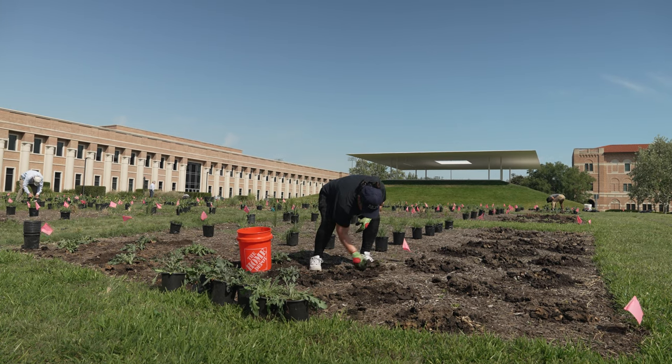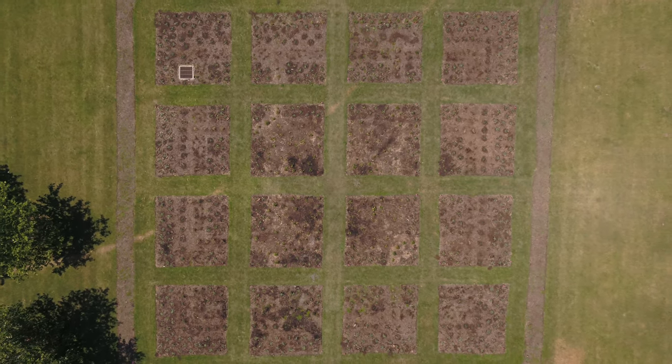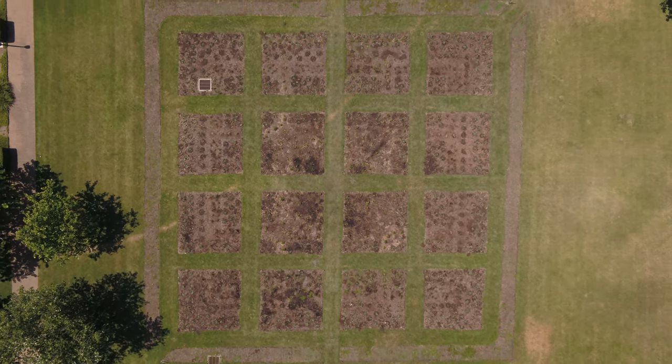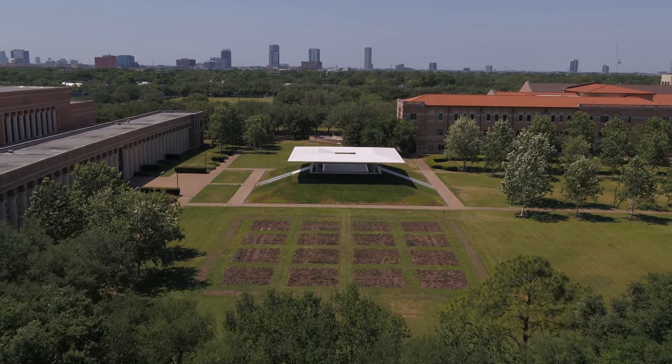We're trying to shift that culture from St. Augustine and Bermuda — water-intensive, fertilizer-intensive species — to things that have always existed here and thrive really well in these conditions.